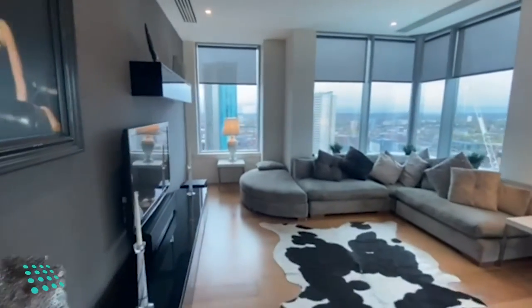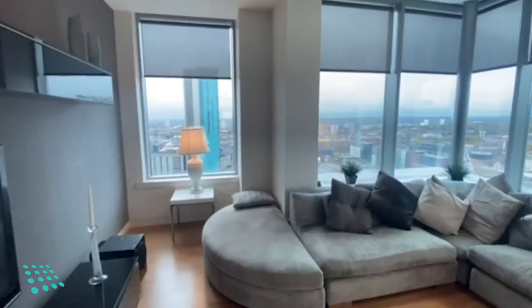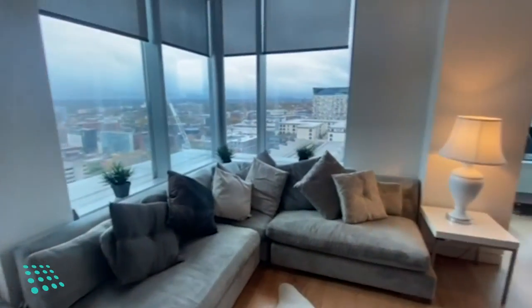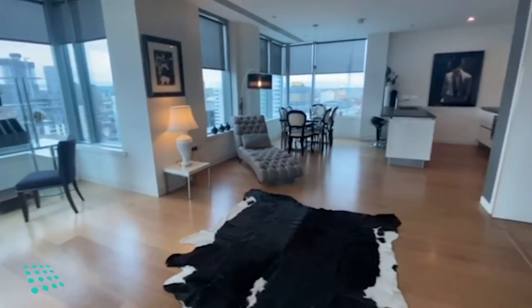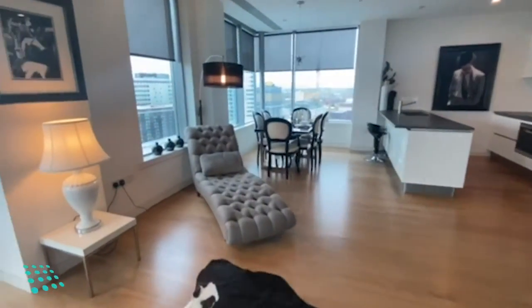And then the open plan living room and kitchen, with full sound system.